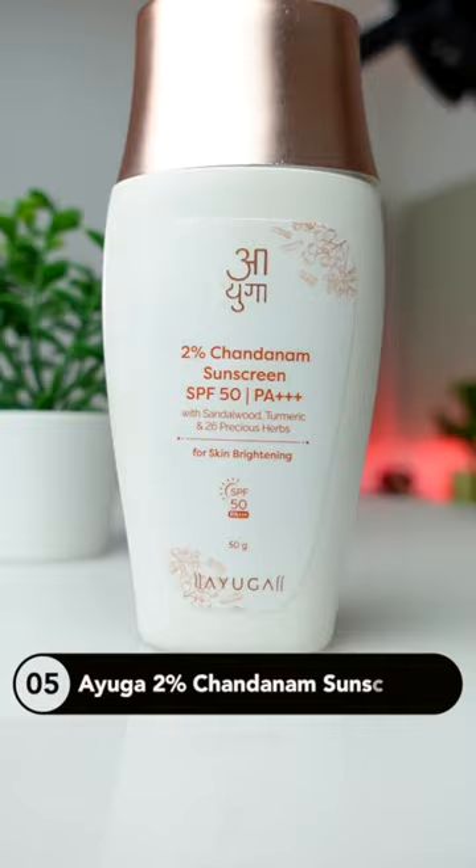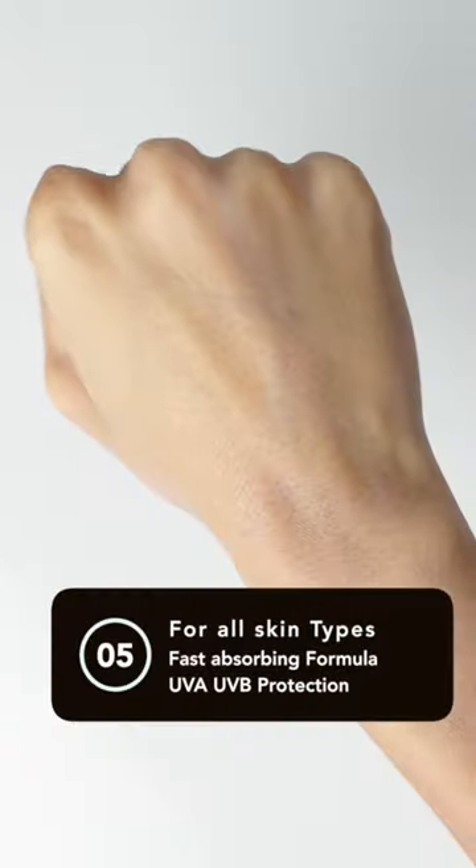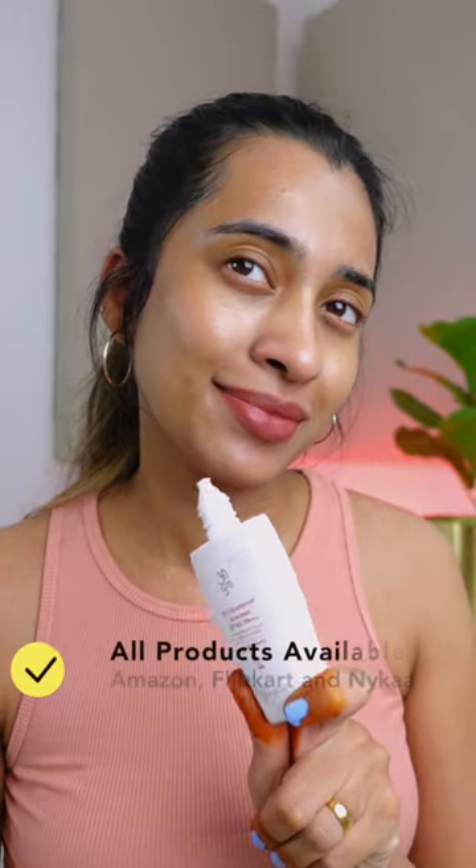Last, we have the Ayuga 2% Chandanam Sunscreen. I used this during the most extreme weather and loved how it performed. I will leave the links to all of these products — you can pick one that suits your preference the most.